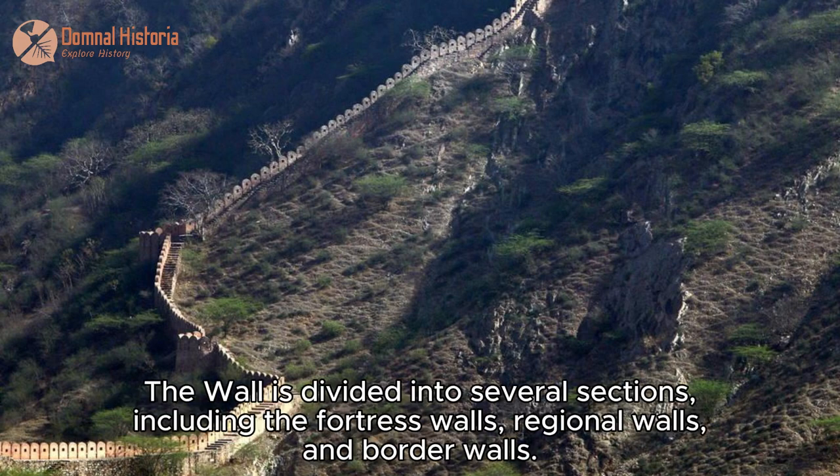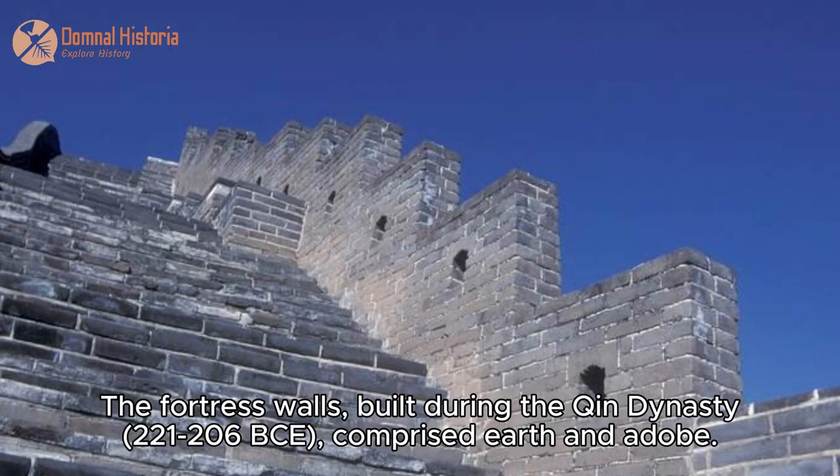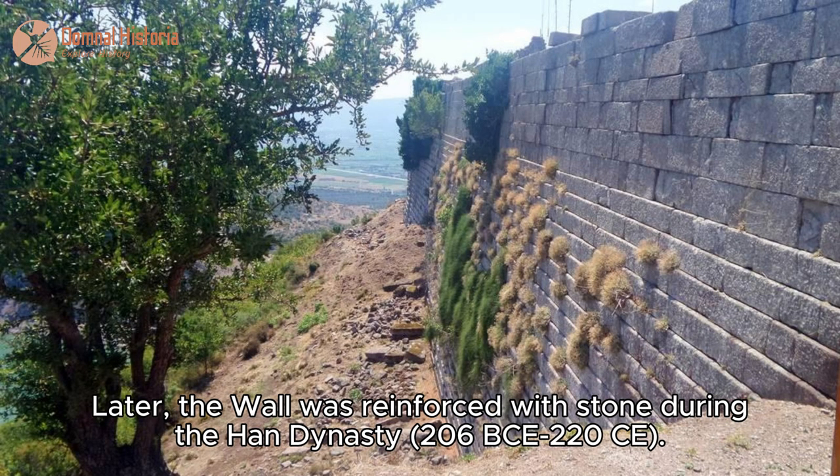The wall is divided into several sections, including the fortress walls, regional walls, and border walls. The fortress walls, built during the Qin Dynasty (221–206 BC), comprised earth and adobe. Later, the wall was reinforced with stone during the Han Dynasty (206 BCE–220 CE).